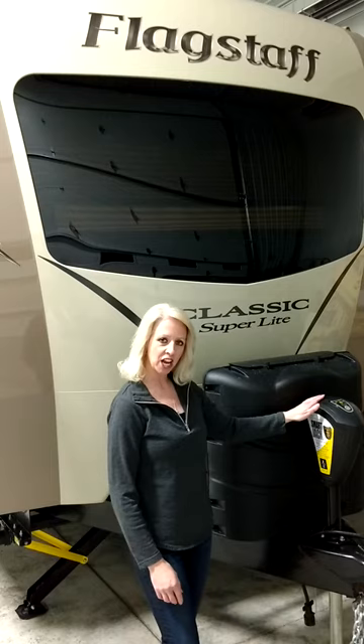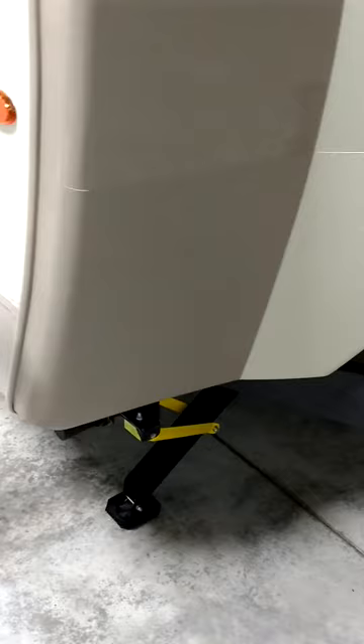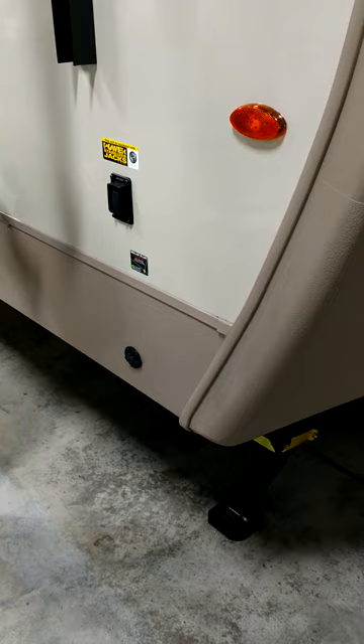It comes with a smart jack that has an auto-recall and an automotive front windshield. A really nice feature is they did a color match rock guard on the front. It is solar ready — all you need to do is plug in your solar panel.